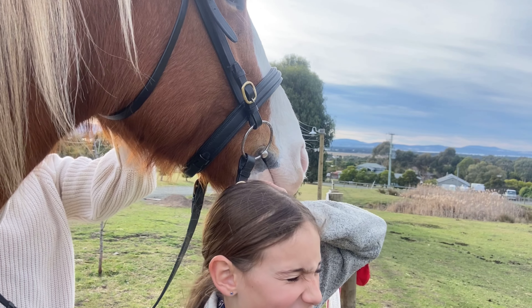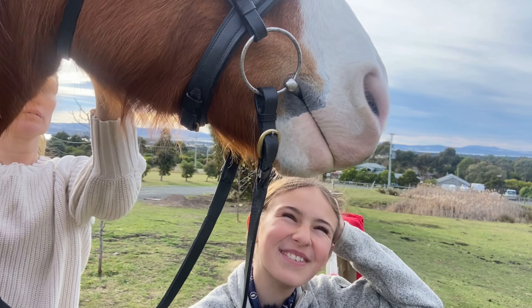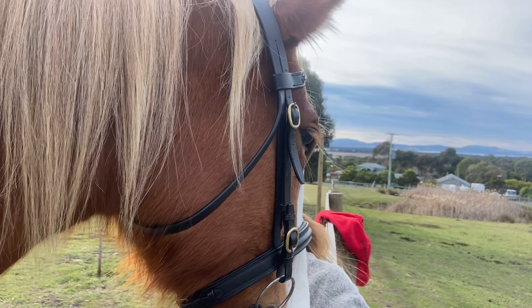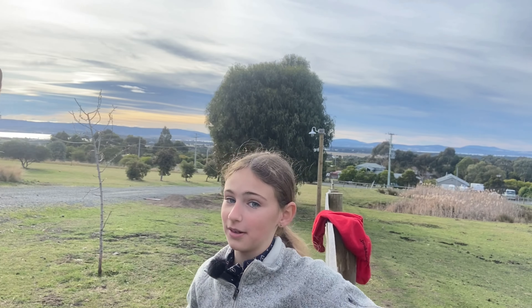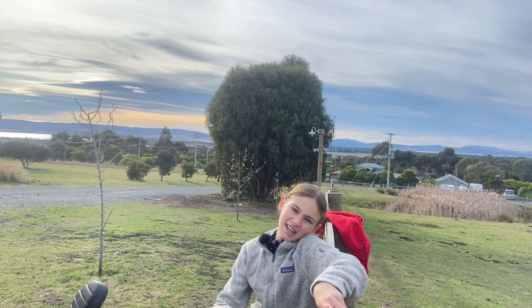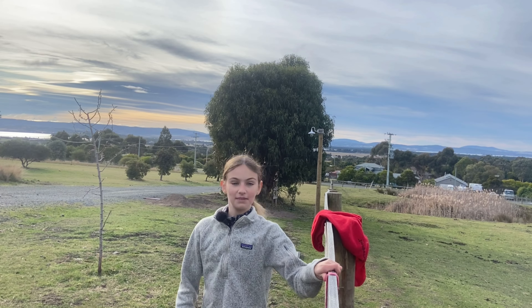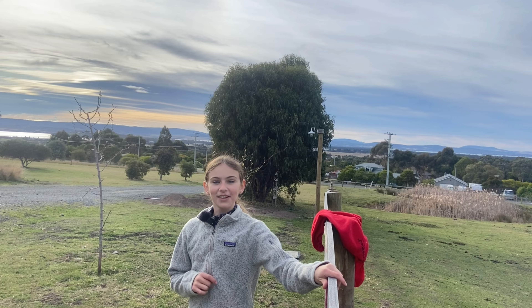Oh, I just got my hair stuck in the bridle! Stella, don't knock it! I'm definitely going to put a helmet on, and I need to put my riding boots on. Then we'll start getting ready.